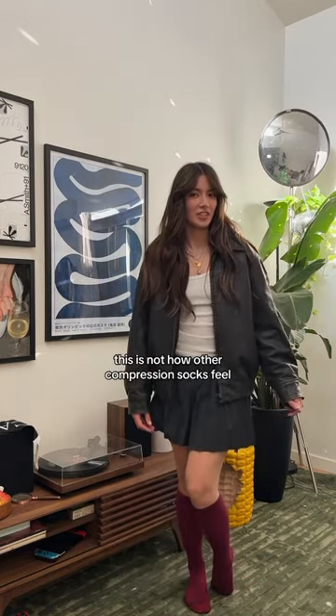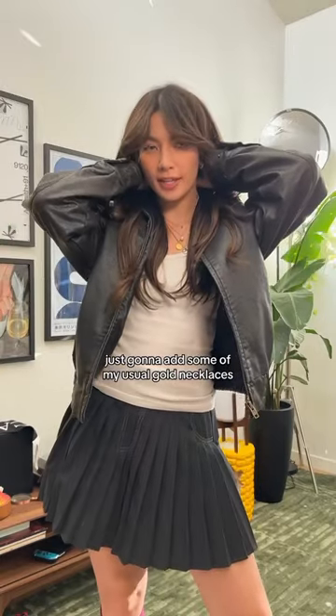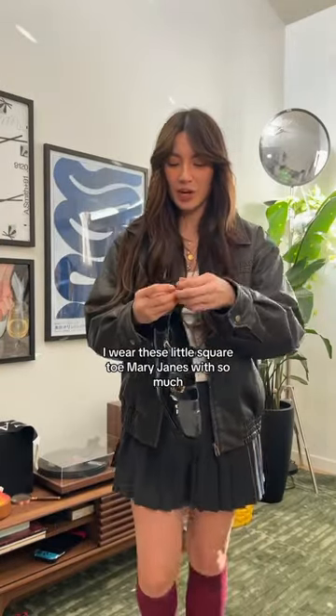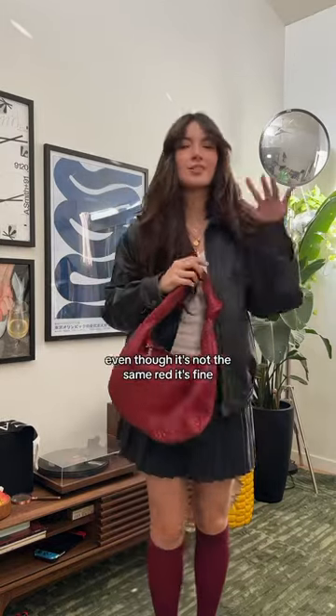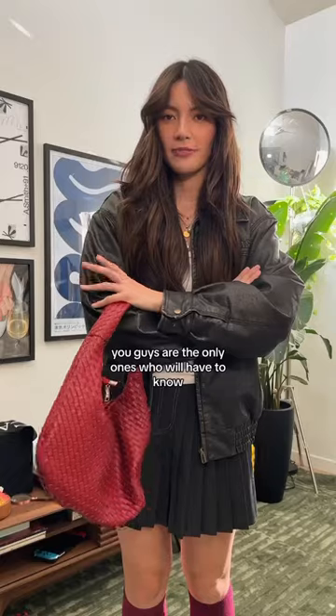This is not how other compression socks feel. Just gonna add some of my usual gold necklaces. I wear these little square toe Mary Janes with so much, but it's because they go with everything. And the finishing touch — even though it's not the same red, it's fine. You guys are the only ones who will have to know.